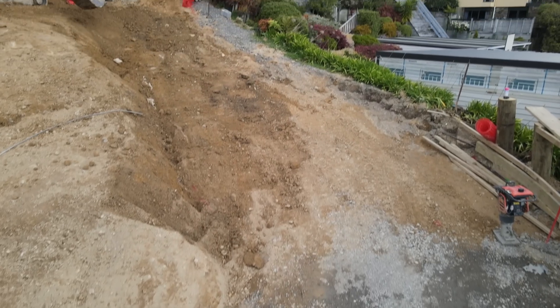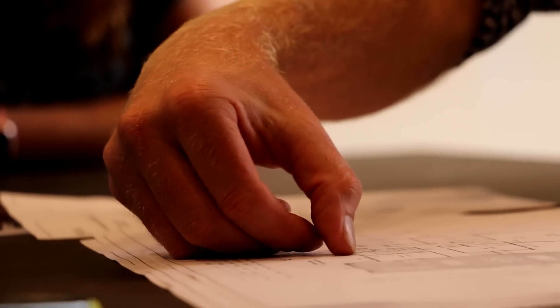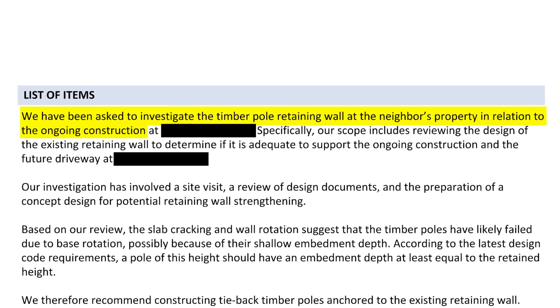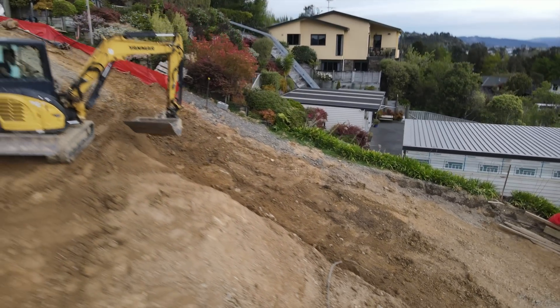One of the first things we did was stop work and inform our client and the engineer. The engineer was engaged to complete a report and let us know what our options were. First and foremost, we established that the wall did not meet the requirements of supporting a driveway.